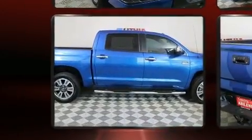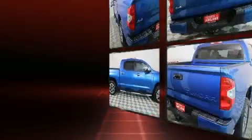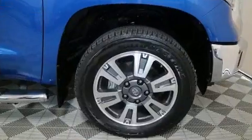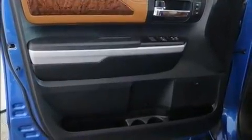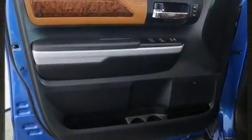Top features include front fog lights, power front seats, a rear-step bumper, an automatic dimming rearview mirror, automatic dimming door mirrors, blind spot sensor, and cruise control.